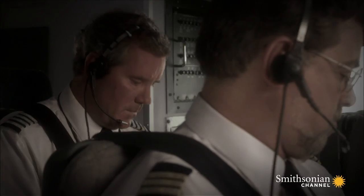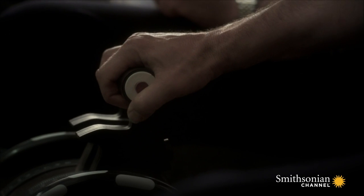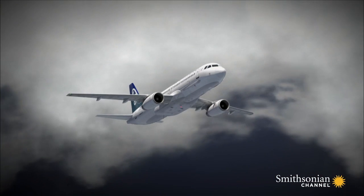Get your power at idle. Adjust pitch. Flaps full. With the sensors frozen, the computer can't calculate the plane's true angle of attack.